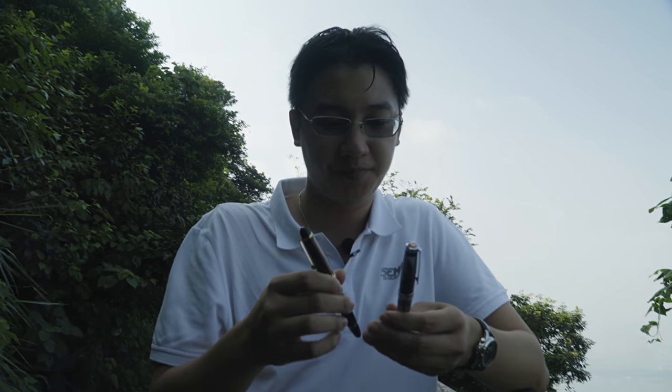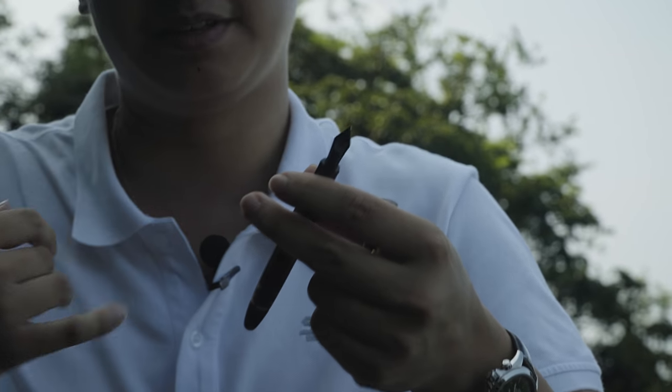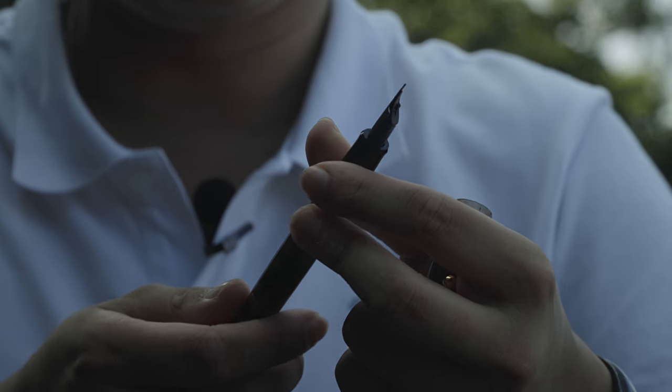How does it write? Gold nib, slightly soft — it's not a full soft nib, but because it's gold it does write slightly soft. It's very smooth right out of the box. I actually bought this as a replacement for my VAC 700 as my go-to sketching pen for two reasons: one is the massive capacity, so I don't have to worry about running out of ink on holiday. And because it's a VAC fill, it's really easy to clean — I can put Sailor Nano Black inside, and even that stuff is easy to flush out.